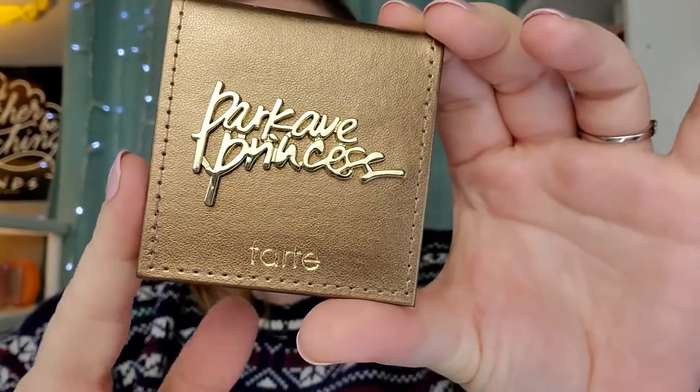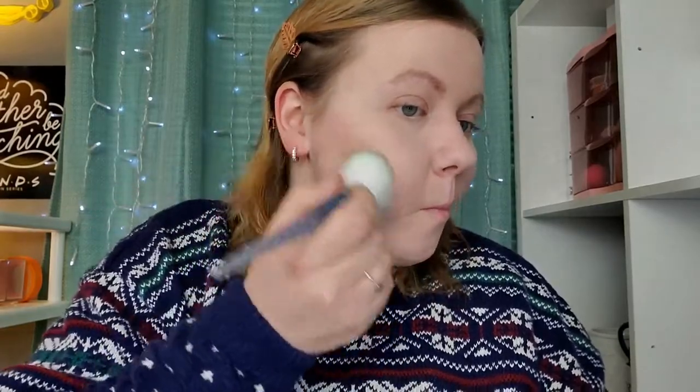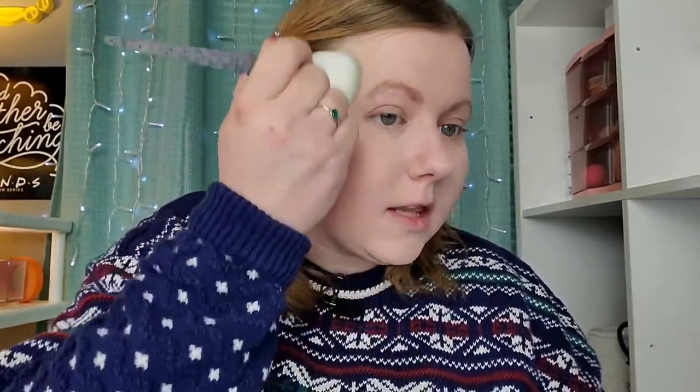I've got my bronzer — it is the Park Ave Princess Bronzer from Tarte. I'm going to do that really quickly with the same fluffy brush, just to get this out of the way. We're back, looking a little bit snatched.